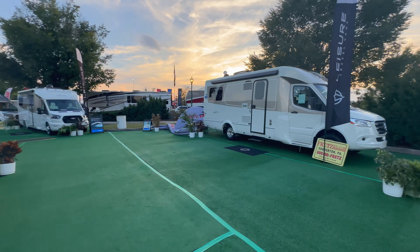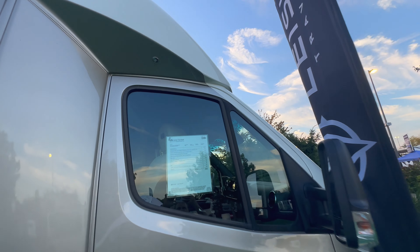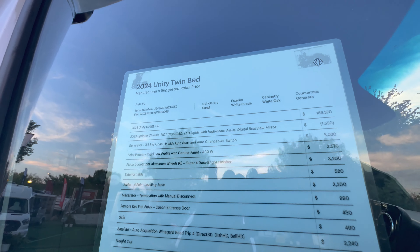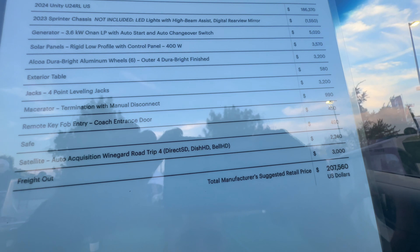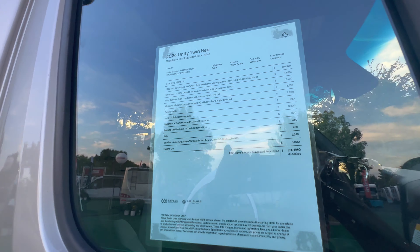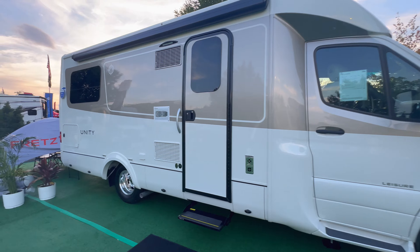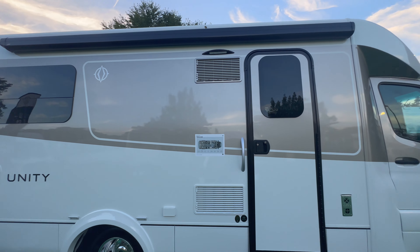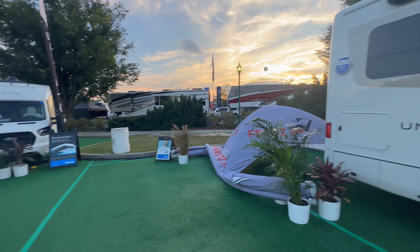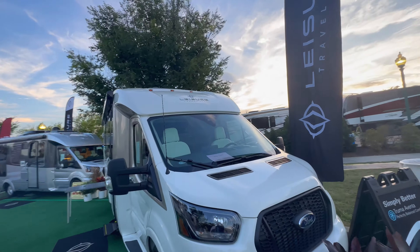Next we have the 2024 Unity Twin Bed, priced at $207,560 — you can freeze frame and pause to see all the options. This one comes in gold and white, a really slick look. The Unity Twin Bed is super popular and one of the standout models from Leisure Travel Vans.